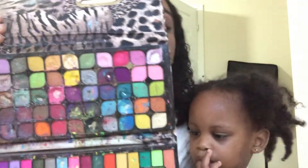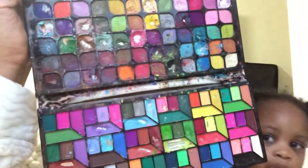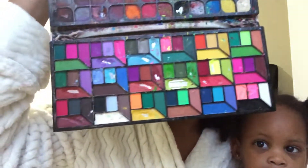So guys, this is what I'm gonna do. You probably already know this palette — I bought it online from Jamaica. I forgot what website it was but I bought this palette. It's all bright colors and the colors are amazing. My palette looks like this because my daughter messed it up.